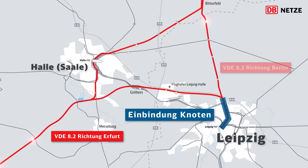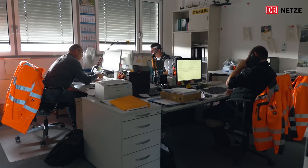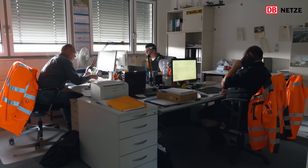Mein Name ist Volkmar Bachmann. Ich bin Baubüroleiter der Bauüberwachung hier in dem Knoten Leipzig. Wir betreuen die Einbindung der VDE 8 in den Knoten Leipzig mit meinem Team von insgesamt 20 Bauüberwachern hier.